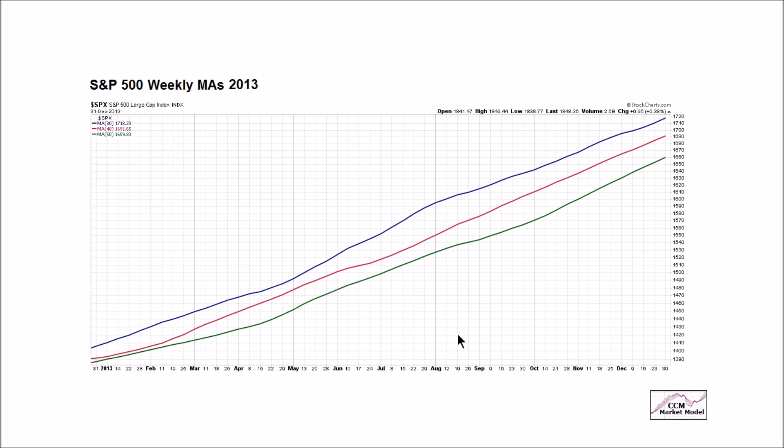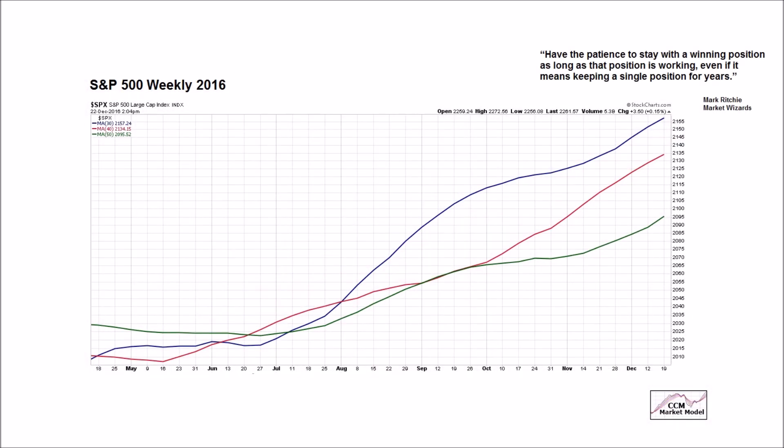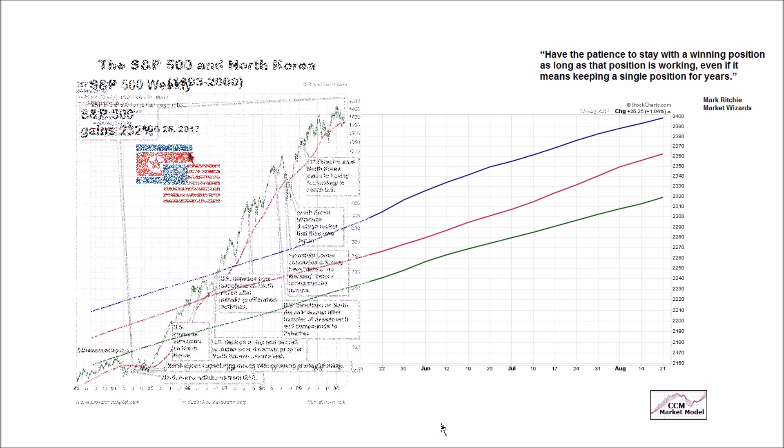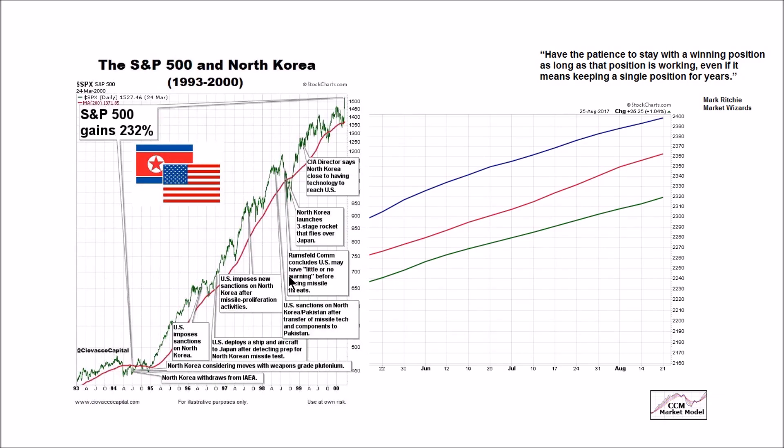Have these moving averages or these concepts been helpful in recent months? Here are the same weekly 30, 40, and 50-week moving averages on December 22nd, 2016. This look and this turn was telling us to be open to better-than-expected outcomes, at least from a probabilistic perspective, late in 2016. How does the exact same chart look today? The answer is solid as of Friday, August 25th, 2017. Thus far, these moving averages have helped us look at the facts instead of focusing on fearful headlines and stay with what is still a longer-term bullish trend.